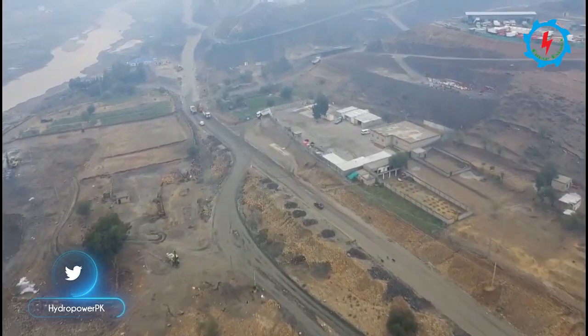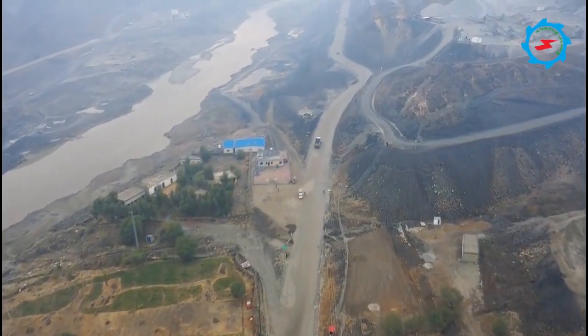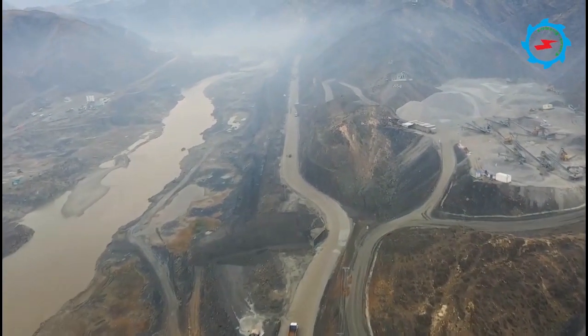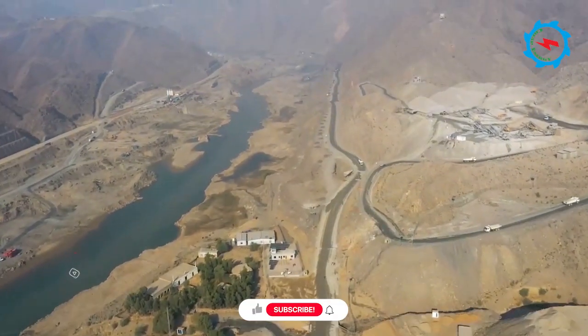To ensure constant irrigation releases to Munda Headworks canals, a re-regulation pond to store water released from the dam during peak generation is designed. The excavation of the riverbed down to an elevation of 360 meters to create this pond is in progress.